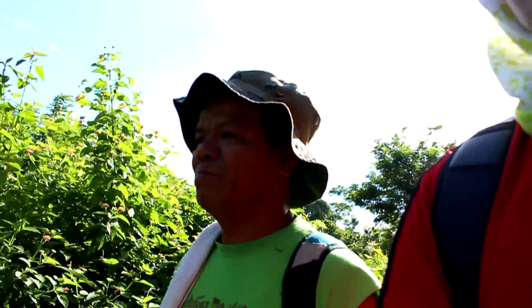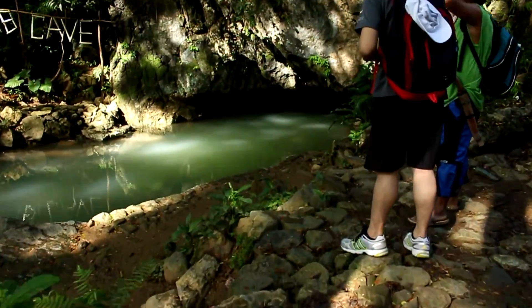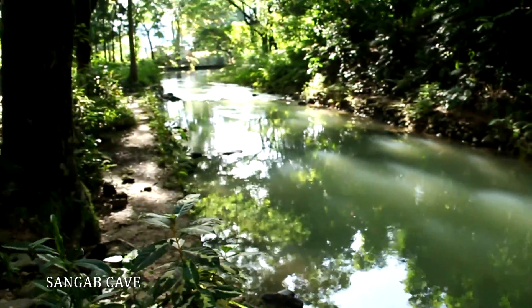Ano po'ng trail natin? Mabali daanan po natin po Tawad Cave. Let's go.